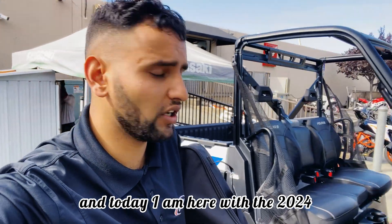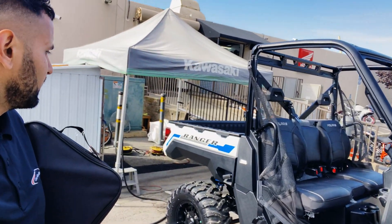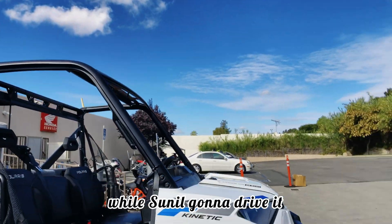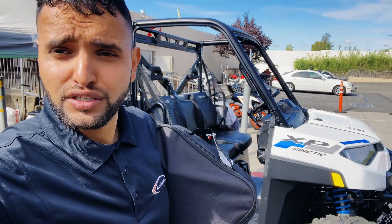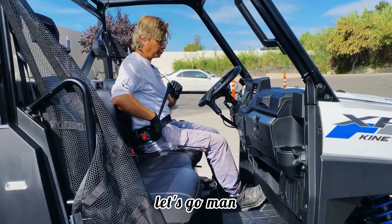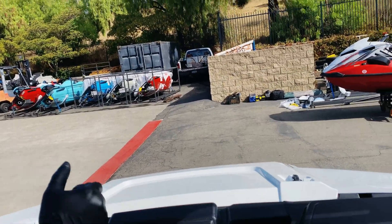Welcome back again! Today I am here with the 2024 Polaris XP Kinetic — it's an electric utility vehicle, a UTV. I'm gonna be on the passenger side while we drive it. We are taking this one to the showroom floor of East Bay Madrid Sports, so stay tuned, let's go!